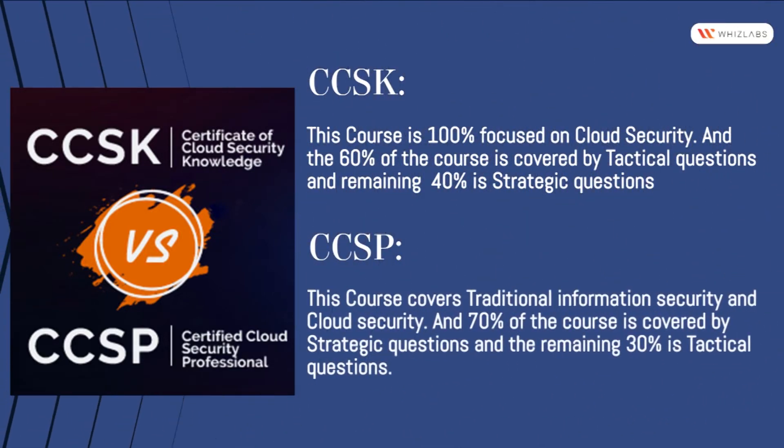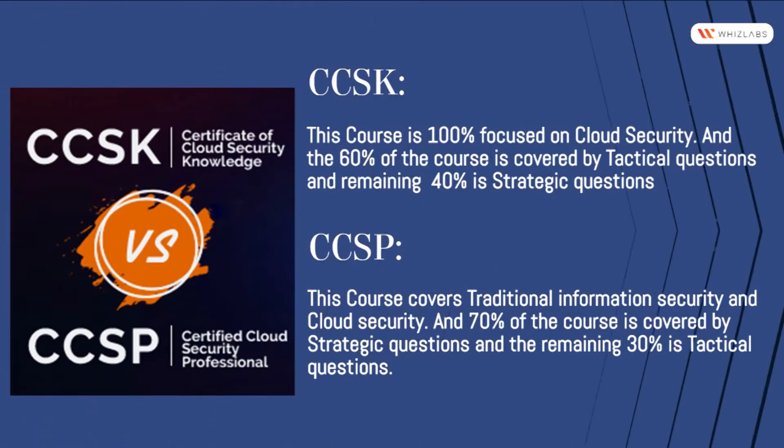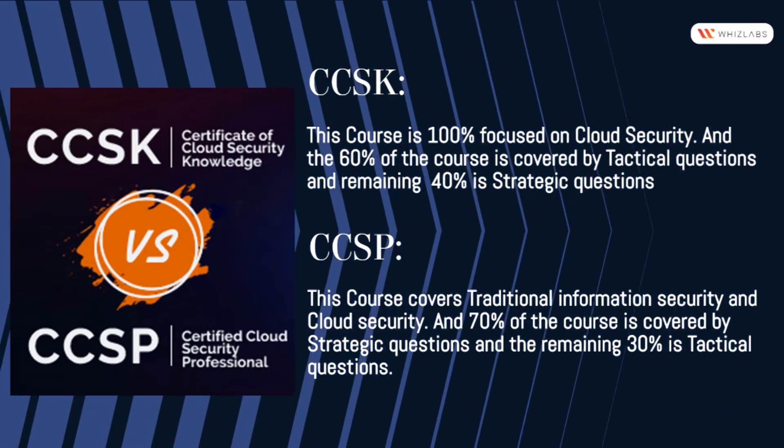CCSP covers traditional information security and cloud security. 70% of the course is covered by strategic questions and the remaining 30% is tactical questions.